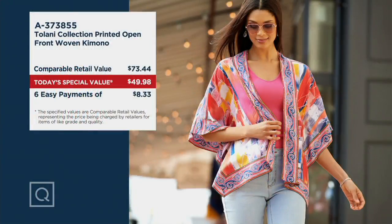Celebrities galore love Tolani. Usually these are done in 100% silk that you have to take to the dry cleaner and costs hundreds of dollars. This is 100% modal — you put it in the machine wash, dry it in the dryer, no dry cleaner needed. Normally you could expect to spend about $75, but it's our today's special value, our best value of the day — just under $50 today only, and the price goes up at the end of the day. Six monthly easy payments — half a year to pay it off at just $8.33 a month.